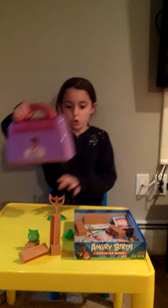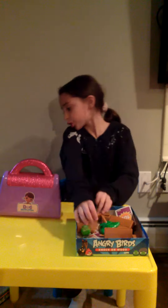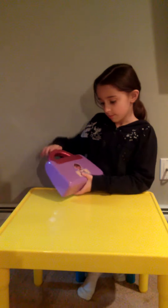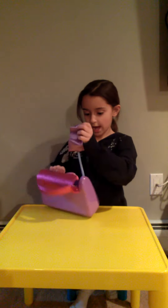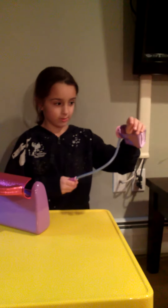We'll open this one and close this. Now we have the Doc McStuffins. Is everything in there? Doc McStuffins Dr. Kit. We have the blood pressure cuff — you just put it on your arm and it doesn't really do anything. Like that.